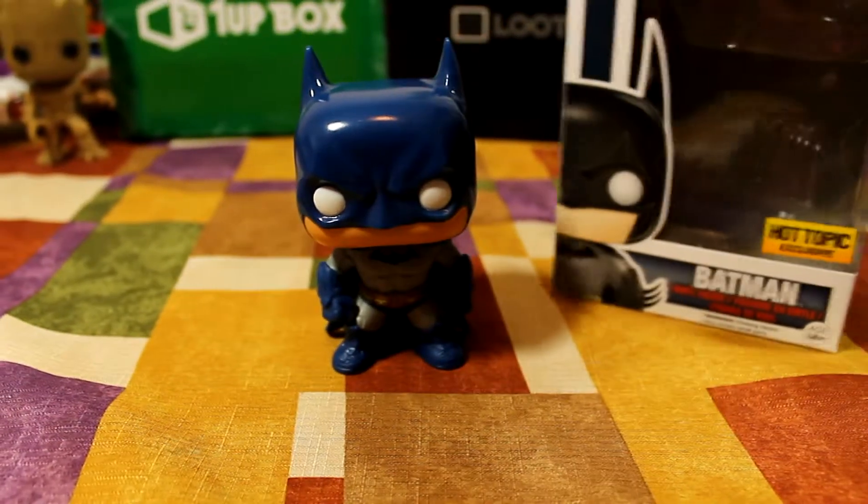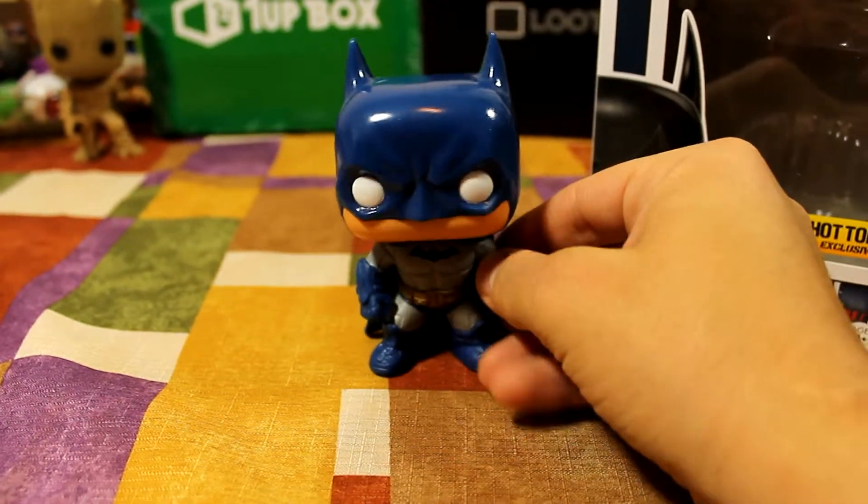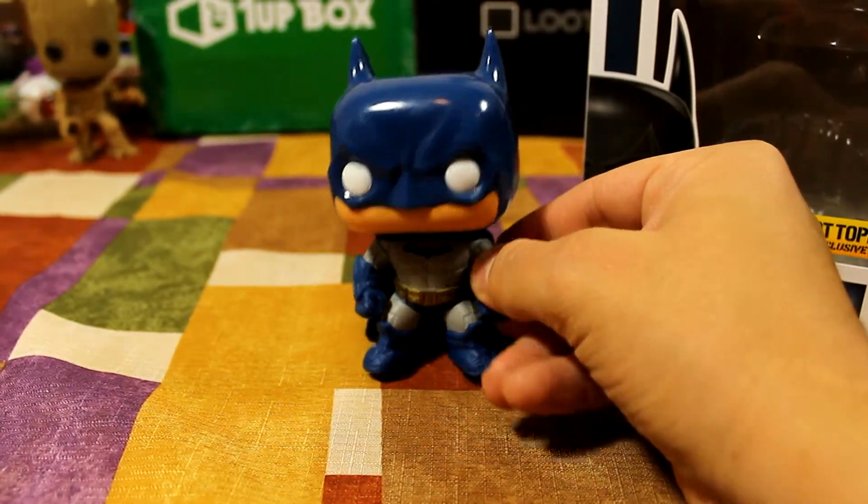That is the Blue Suit Hot Topic exclusive Batman. Thanks guys.